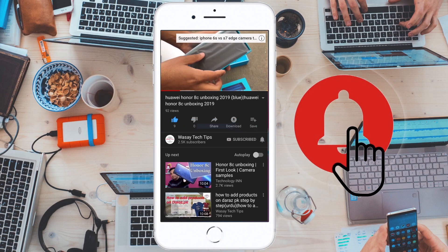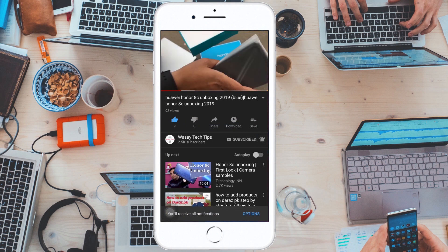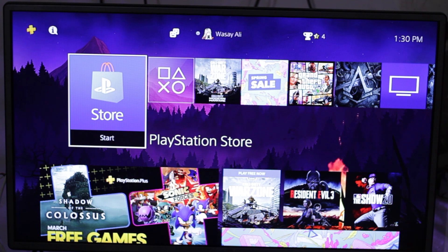Subscribe and press the bell icon to get notified for the latest tech videos. Hey, what's up YouTube, this is Wasi here, and in this video I'm going to show you how you can resolve the problem that you cannot buy a game from the PlayStation Store through your wallet. So let's start the video.